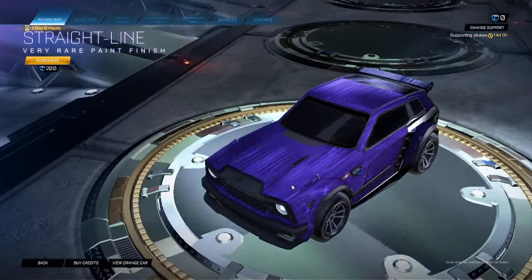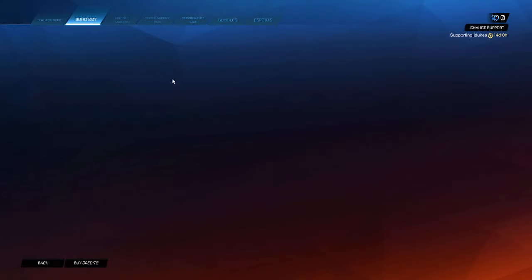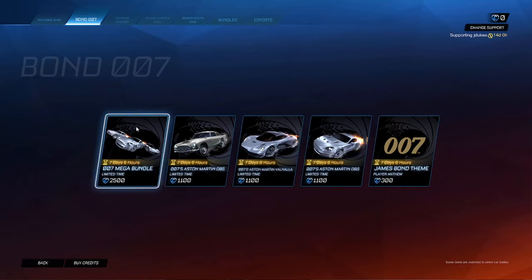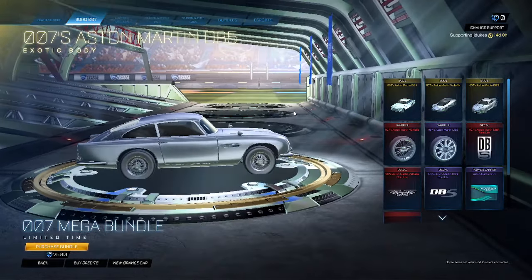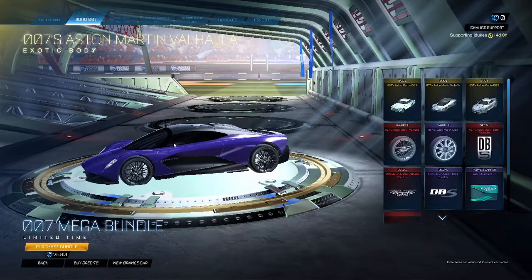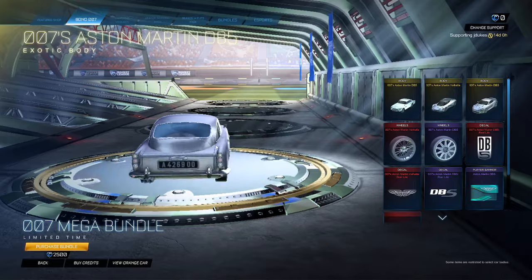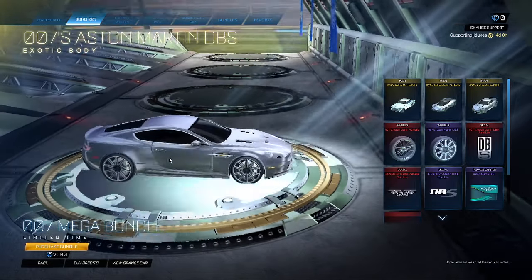Then we got straight line also for 200, and then we got new stuff today guys. We got the 007 mega bundle which has all these different cars, which is sweet. Aston Martin DB5, Aston Martin Valhalla — I'm gonna butcher all these but yeah, look at that. Look at the back of that one. It's a cool sound. We got this one too.